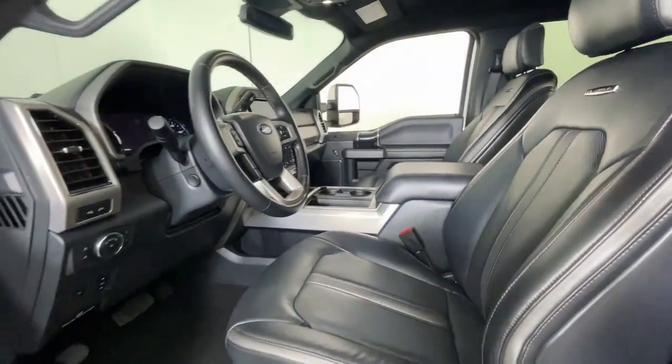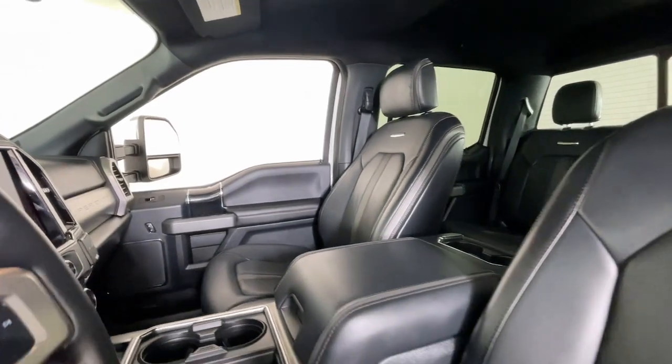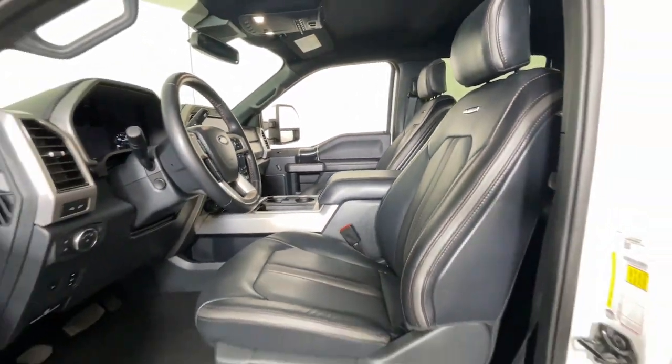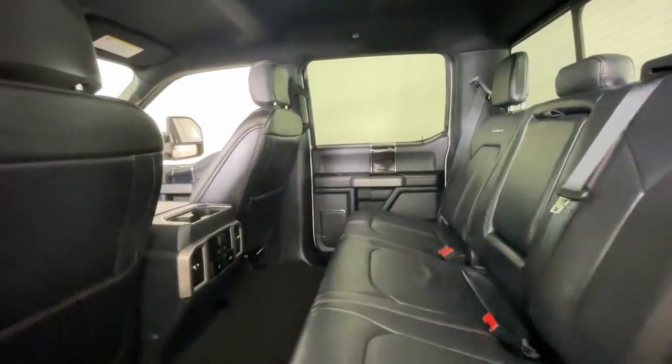Apple CarPlay and/or Android Auto, Navigation System, Heated Driver Seat, Keyless Entry, Backup Camera, Satellite Radio, Power Passenger Seat, Heated Mirrors, Fog Lamps, 8-Cylinder Engine.